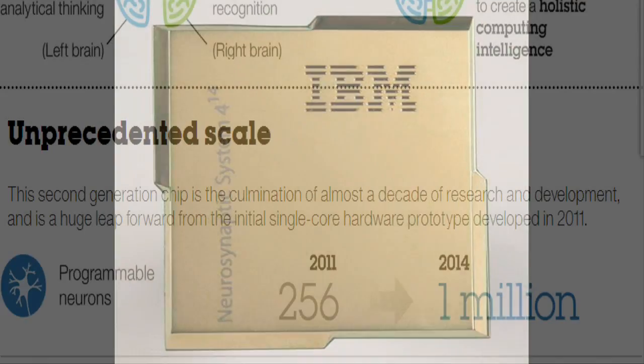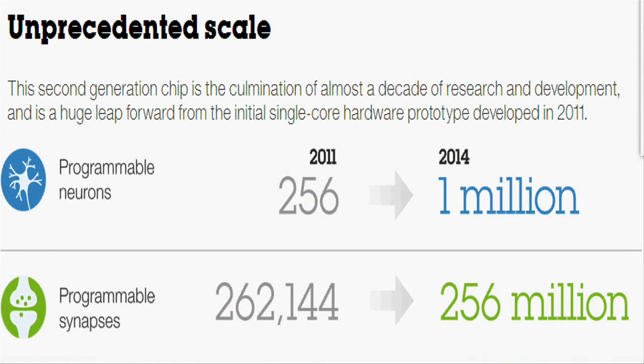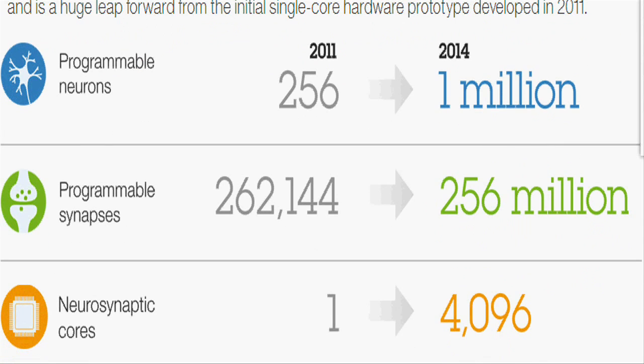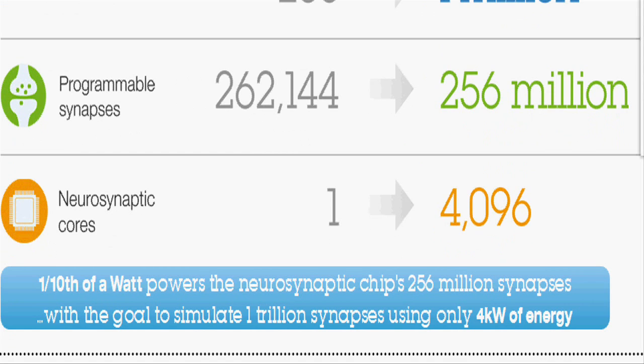The chip contains 5.4 billion transistors and draws just 70 milliwatts of power. The TrueNorth chip is the core element of IBM's cognitive computing program.